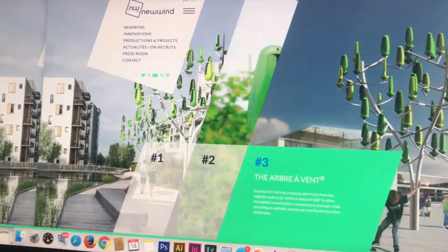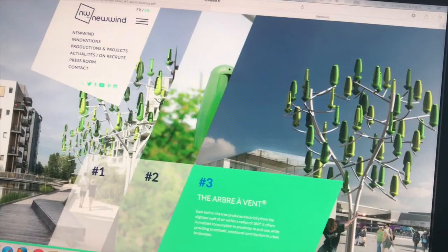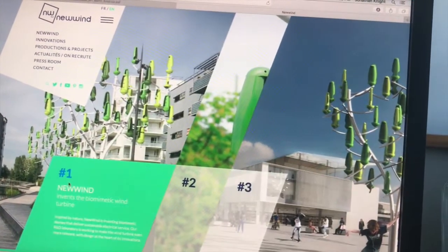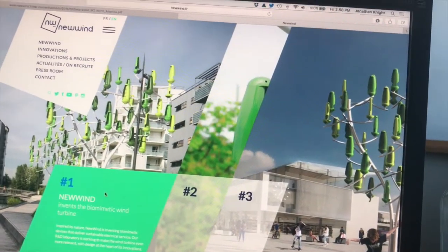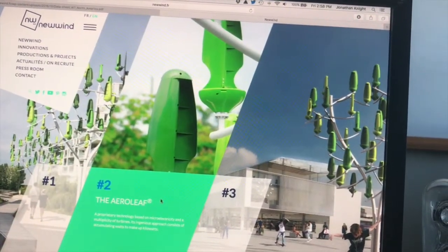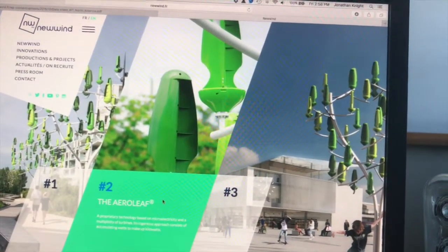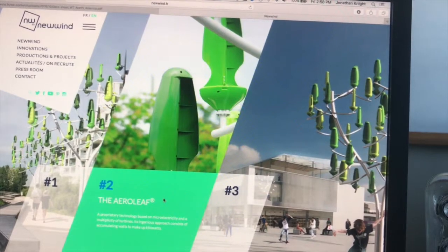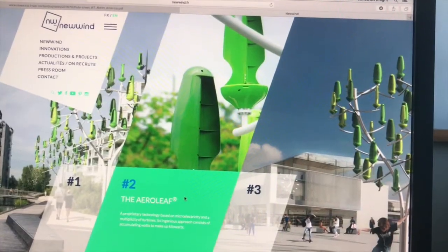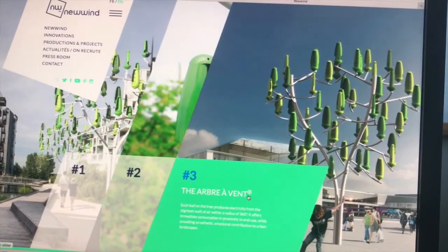Today we're going to talk about a new wind turbine — I think they call it the Aubrey event. It's a French-made wind turbine they call a biometric wind turbine. Basically, the concept is about making a wind turbine out of small vertical axis turbines in a tree-type design — hence the biometric name — with arrow-leaf blades.